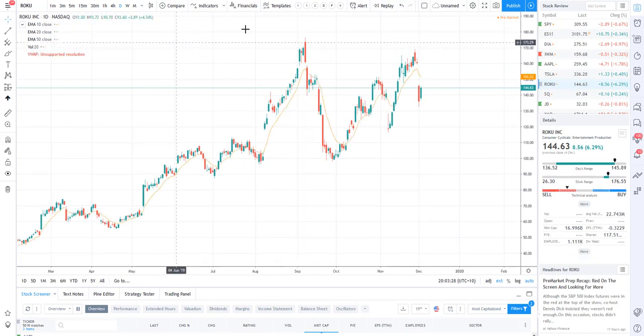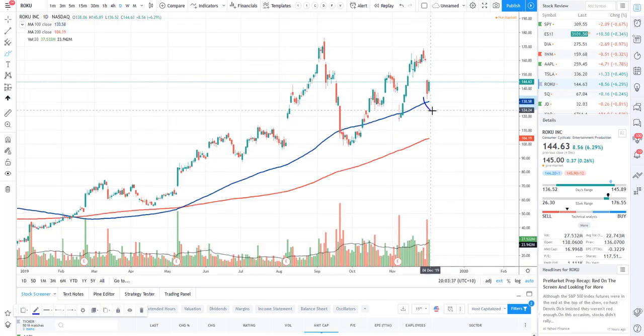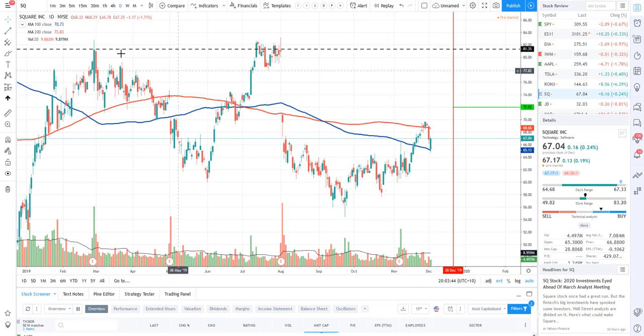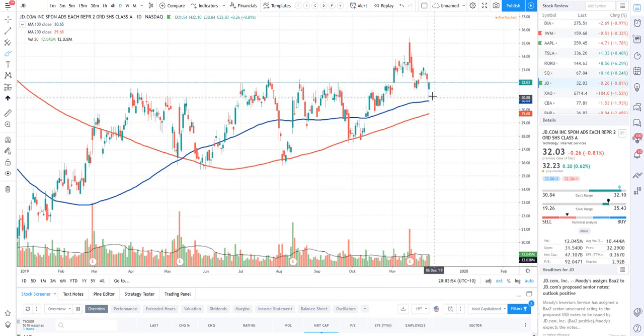A lot of Real Life Traders made money on Roku yesterday - congratulations. We came back down to the 50 EMA and almost down to the 100, which was a red candle gapping down - a nice little retest gap - then gapping down to the 100, retesting, and going higher. JD as well just gapped down, came down slightly to the 100, and traded higher. Enough about US stocks.